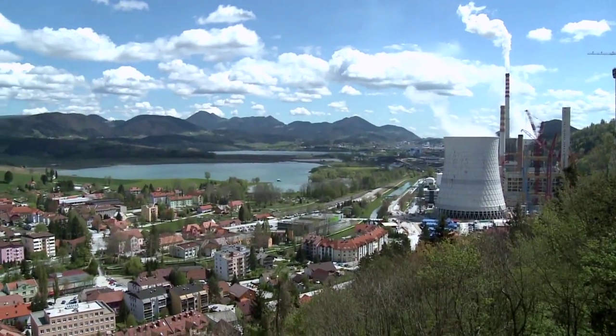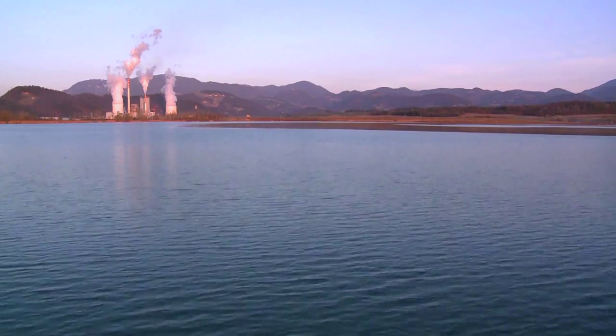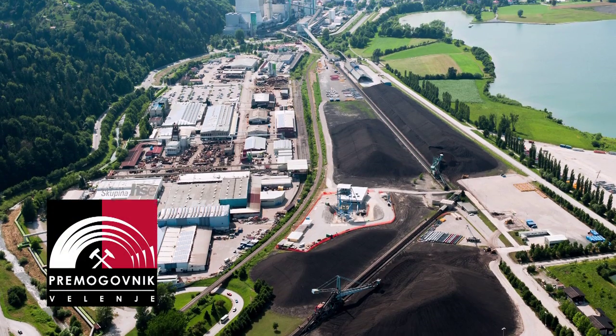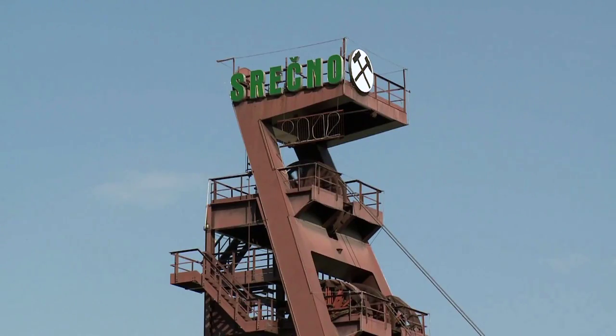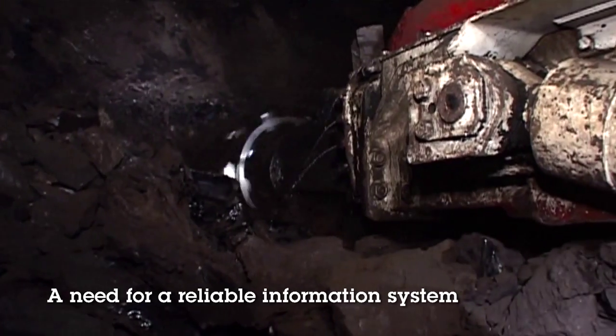Velenje Coal Mine annually produces more than 4 million tons of coal. The nearby thermopower plant Shostan produces one-third of Slovenian electrical power from this very coal. In such a complex environment as an underground coal mine, it is necessary to provide flawless maintenance supported by advanced IT systems.